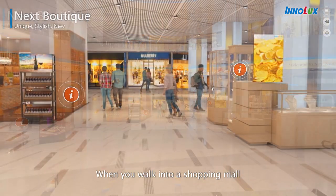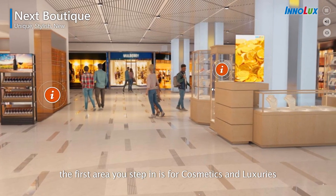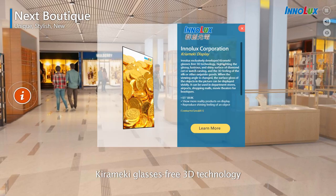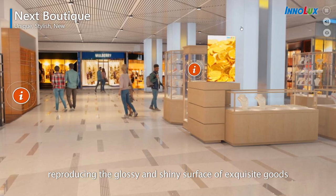When you walk into a shopping mall, the first area you step in is for cosmetics and luxuries. InnoLux exclusively developed Kirimaki glasses-free 3D technology, reproducing the glossy and shiny surface of exquisite goods.